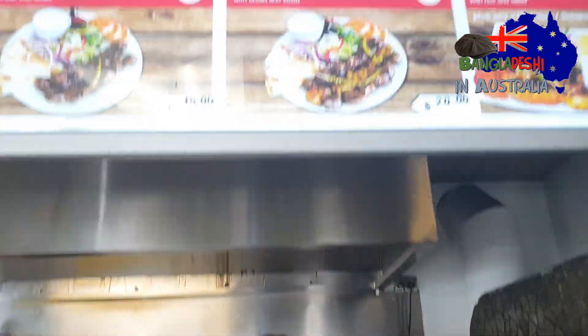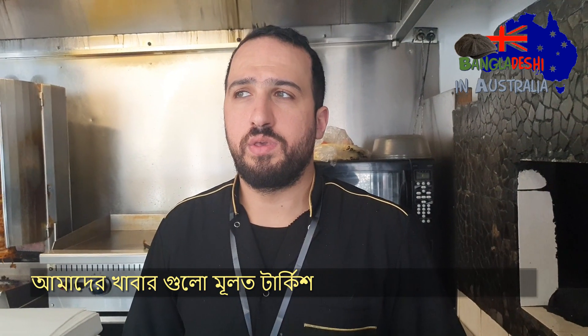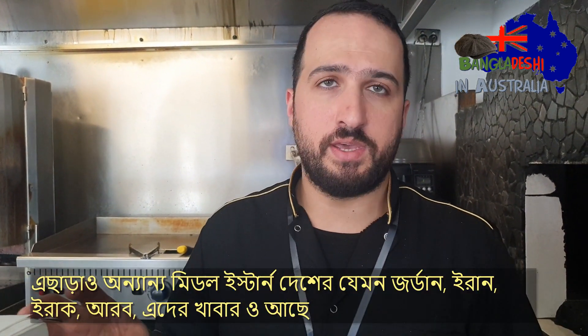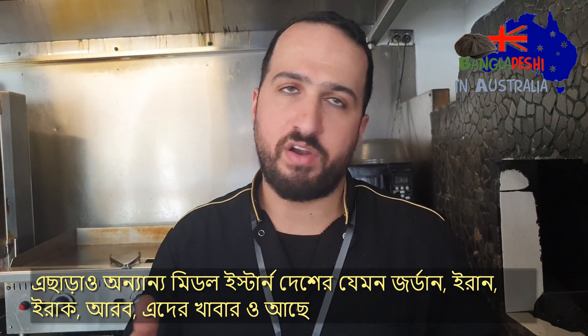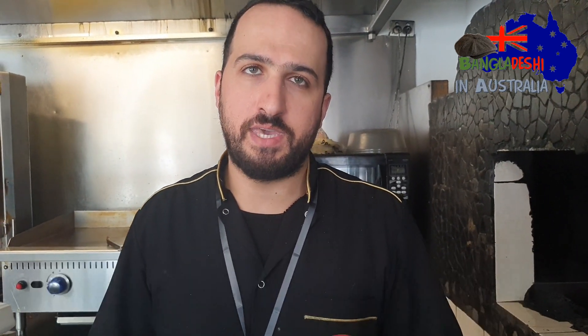So these kebabs and the food that you are serving here — which country are these from? Which cuisine mostly? We are mainly based on Turkish, but we do all the Middle Eastern — Iraqi, Iranian, Jordanian, Arabic, everything. So mostly Turkish and Middle Eastern food.